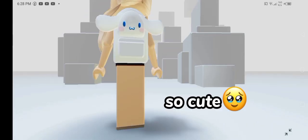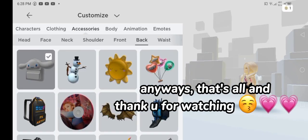So cute! Anyways, that's all and thank you for watching.